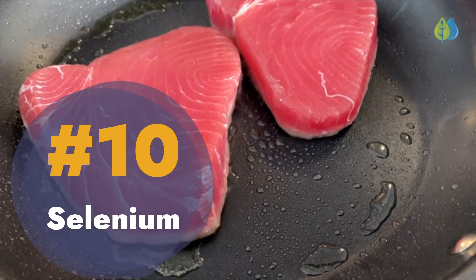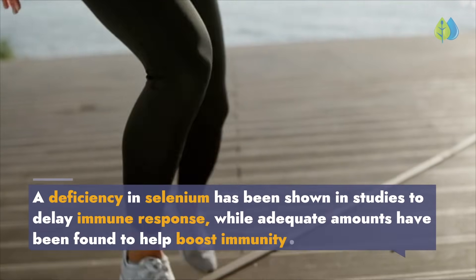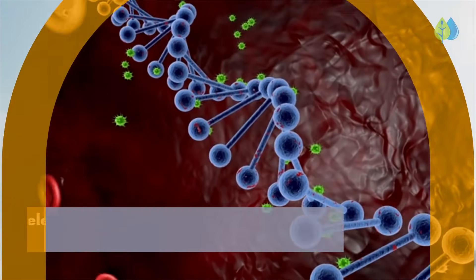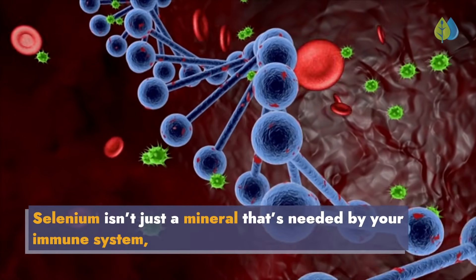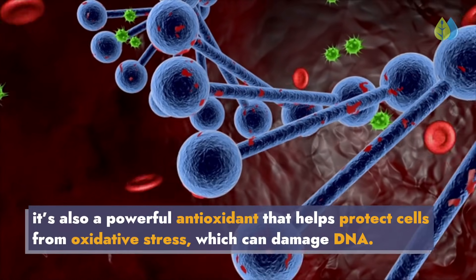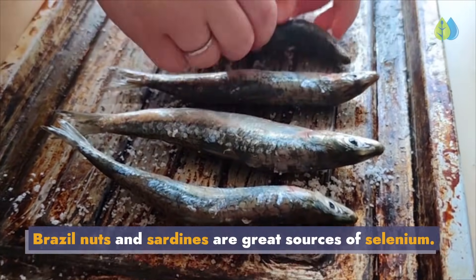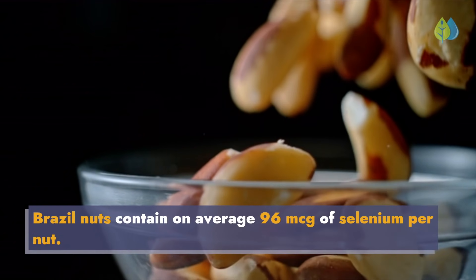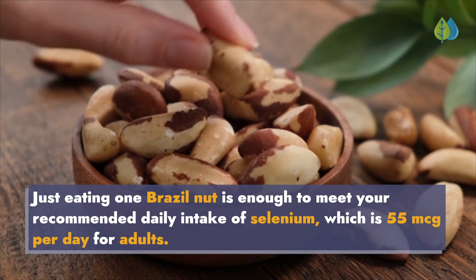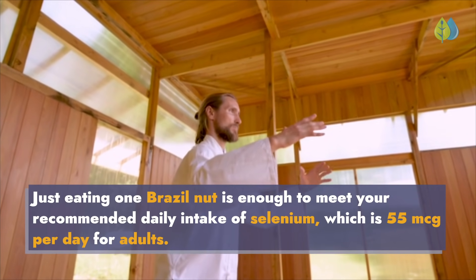Number 10: Selenium. A deficiency in selenium has been shown in studies to delay immune response, while adequate amounts have been found to help boost immunity. Selenium isn't just a mineral needed by your immune system — it's also a powerful antioxidant that helps protect cells from oxidative stress, which can damage DNA. Brazil nuts and sardines are great sources of selenium. Brazil nuts contain on average 96 micrograms of selenium per nut. Just eating one Brazil nut is enough to meet your recommended daily intake of selenium, which is 55 micrograms per day for adults.